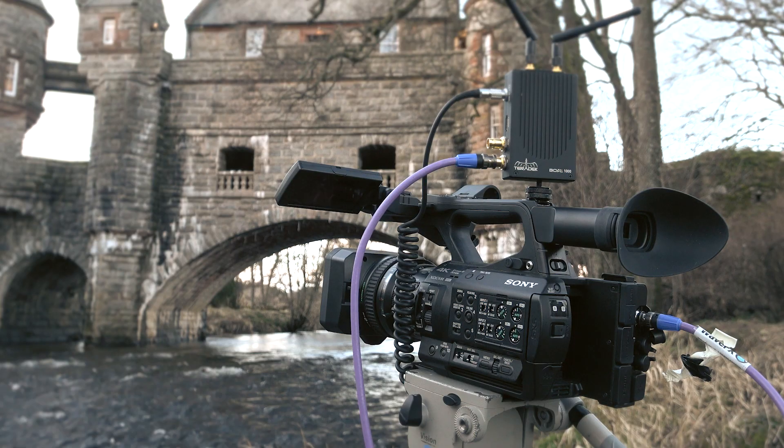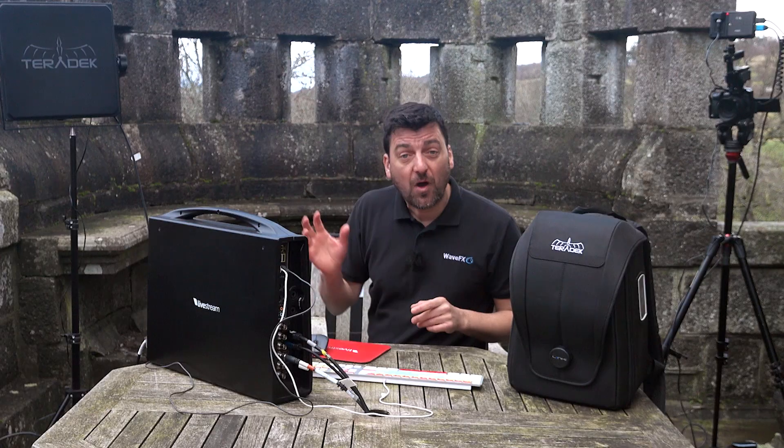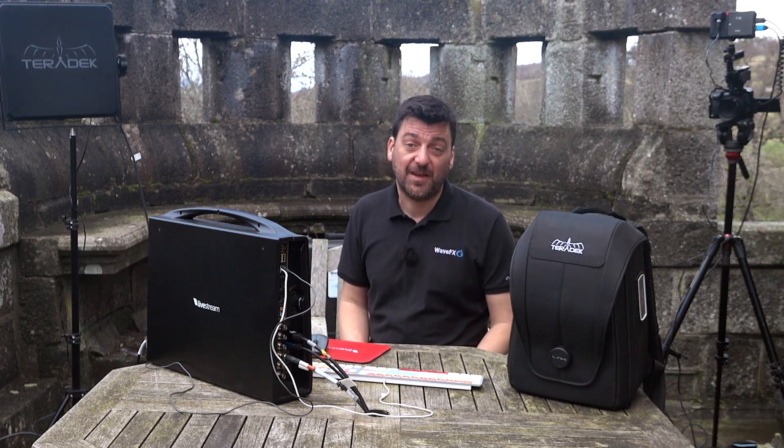The camera over there is linked via our Teradek Bolt 1000, which is transmitting wireless real-time video up to a thousand feet with zero latency.